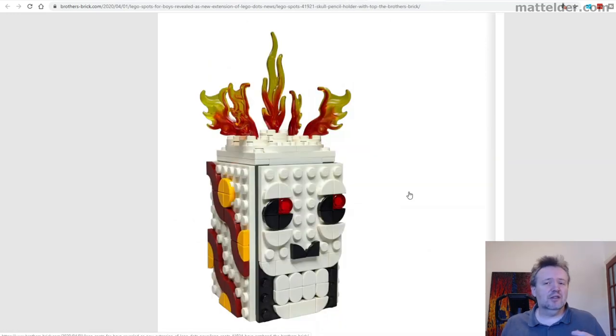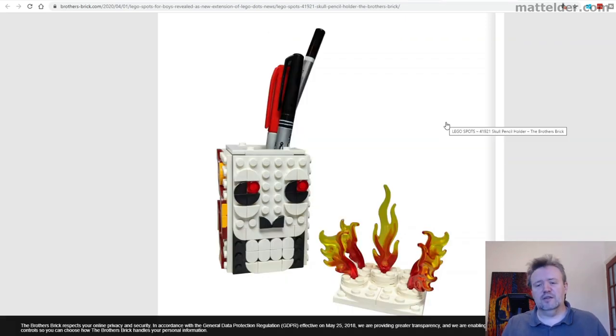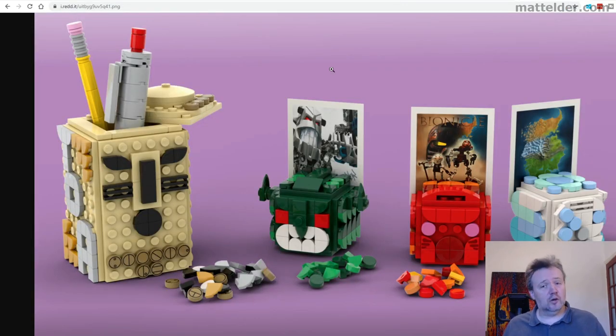Probably the thing I'm most excited about is this skull pencil holder — can't wait. I've already got the pineapple one and having that next to it I think it's going to be a great pair, like a nice bookend effect. You can see it there with the pens out and everything that's going on with it as well.